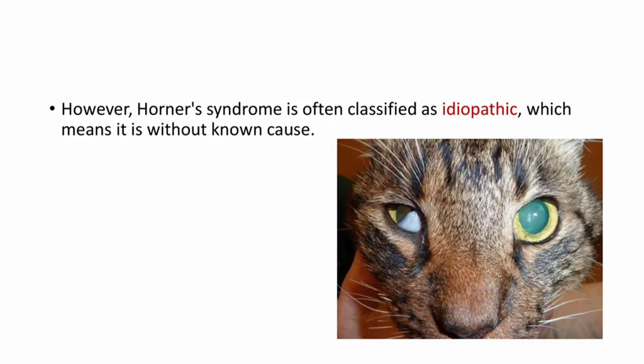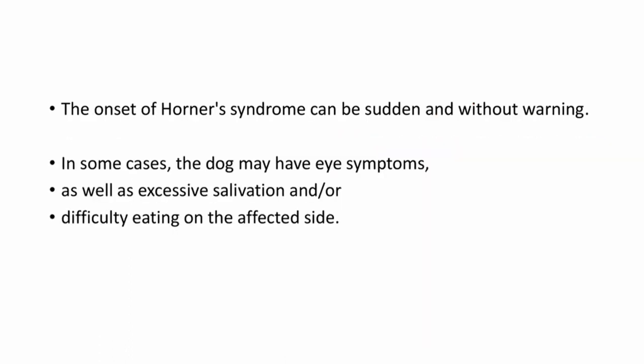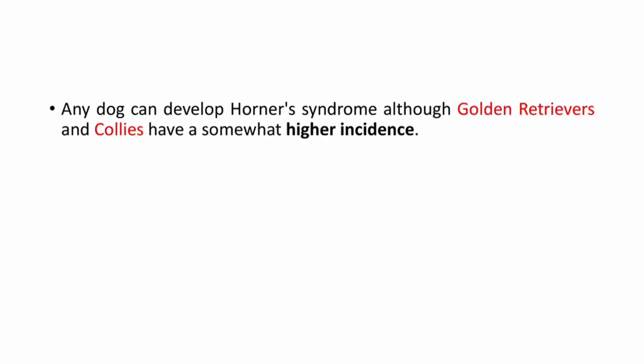However, Horner syndrome is often classified as idiopathic, which means it is without a known cause. This picture clearly shows all the clinical signs of Horner syndrome in a cat. The onset of Horner syndrome can be sudden and without warning. In some cases, the dog may have eye symptoms as well as excessive salivation and/or difficulty in eating on the affected side.